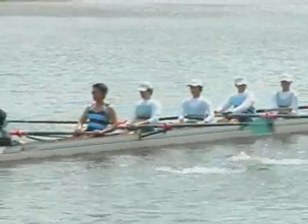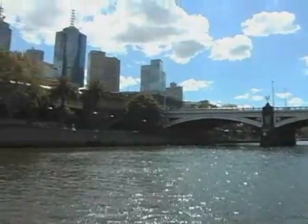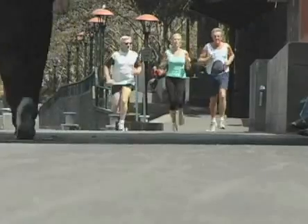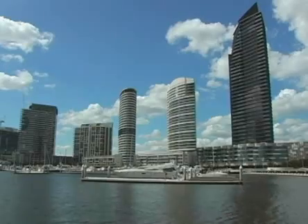Only a block from the hotel, you'll find the Yarra River, which offers up spectacular views of the city. You can walk, cycle, or jog along the banks of the river, or take a cruise and enjoy the city sights.